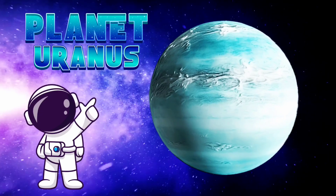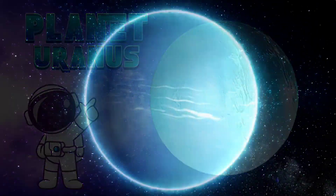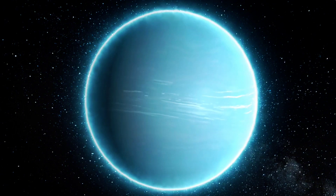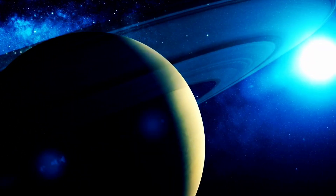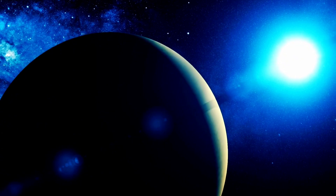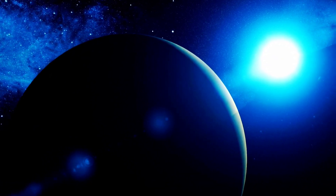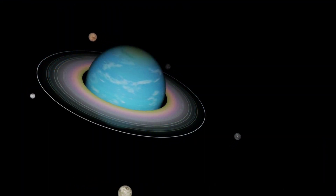Now let's visit Uranus. This planet is unique because it rotates on its side. Imagine rolling around the sun instead of spinning like a top! Uranus has a blue-green color due to the methane gas in its atmosphere.